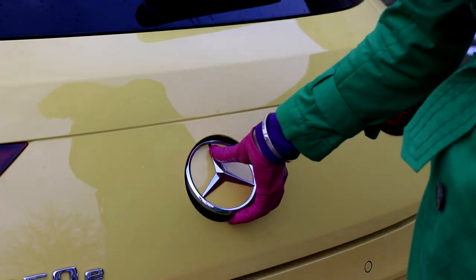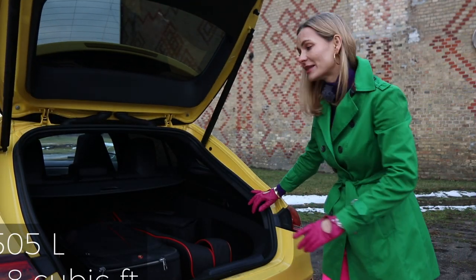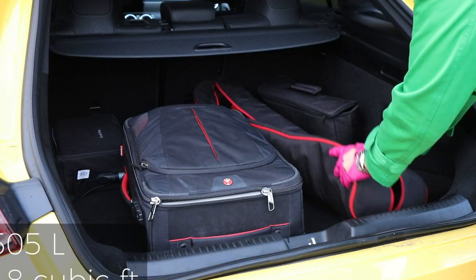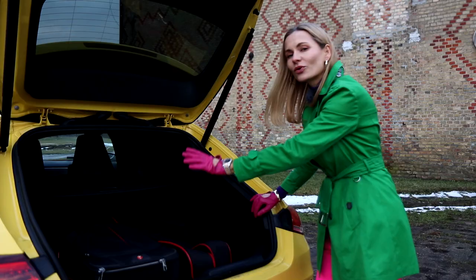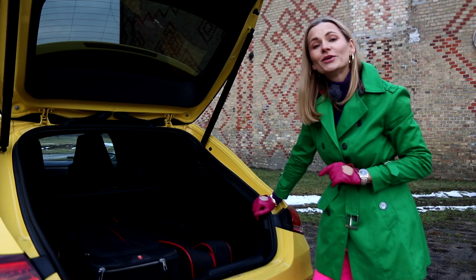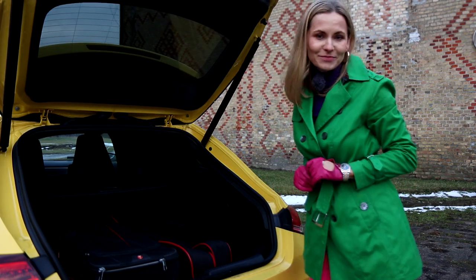Let's check the boot space — we have 505 litres. The shape of the boot is very practical and you can easily fit in long items as well. If that's not enough to carry all your clutter, you can of course fold the rear seats down.